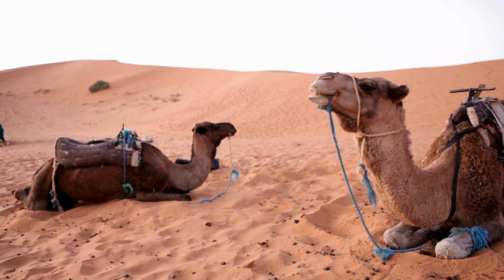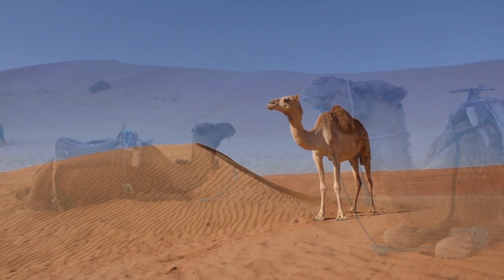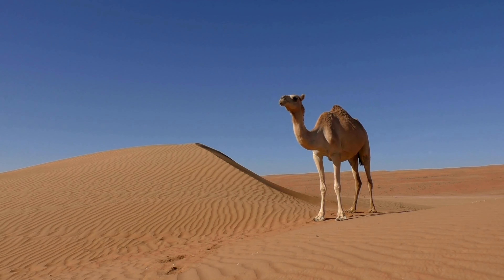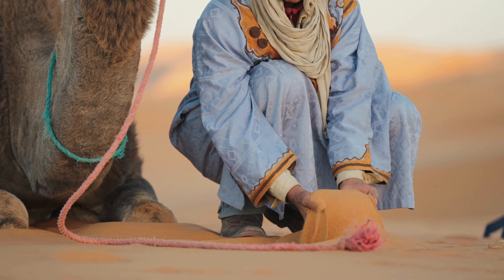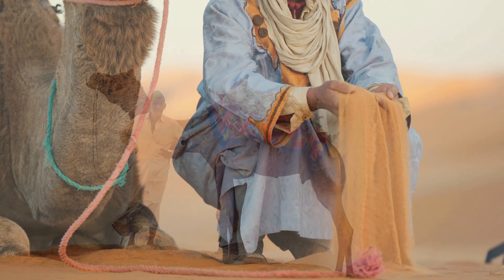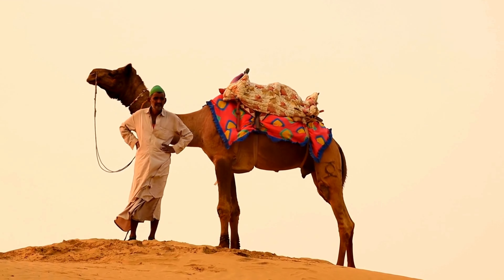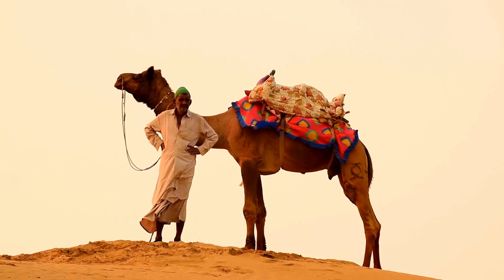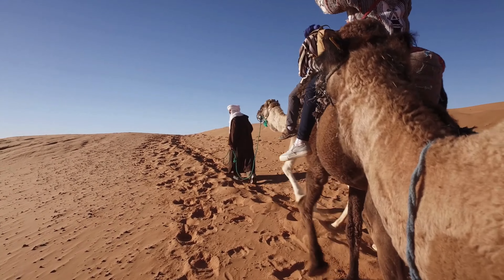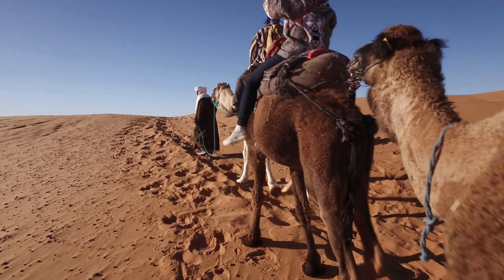They can go for weeks without food or water thanks to this remarkable adaptation. So it's not water but fat that's stored in camel humps — quite a revelation. Now, if camels aren't storing water in their humps, how do they survive in such harsh desert conditions? These incredible creatures have several unique physiological features that allow them to thrive where most animals would perish.